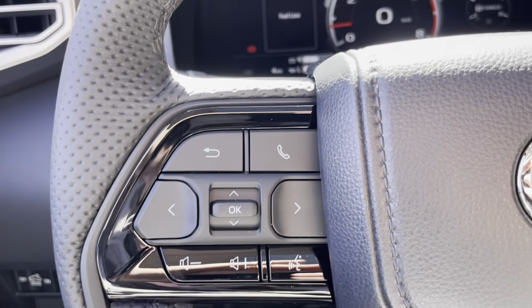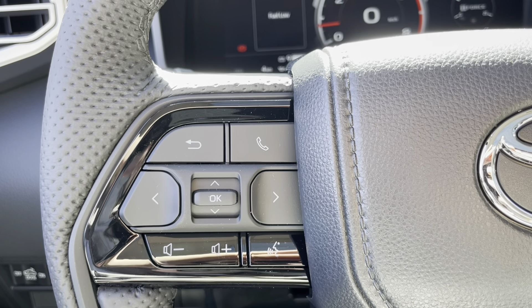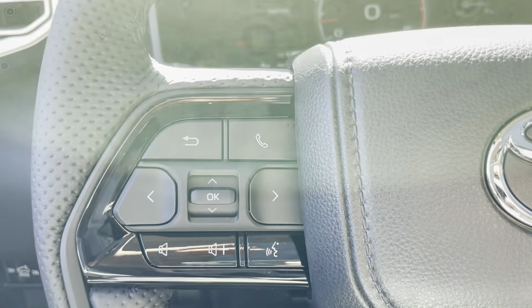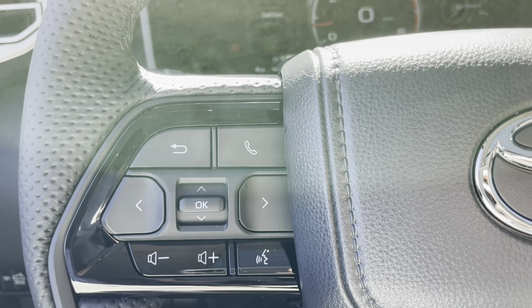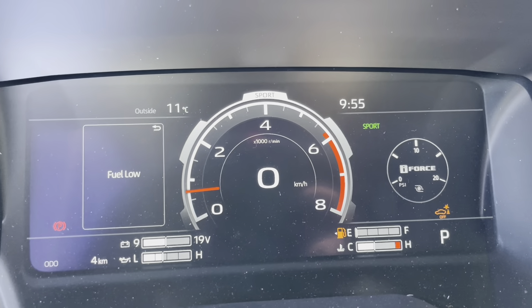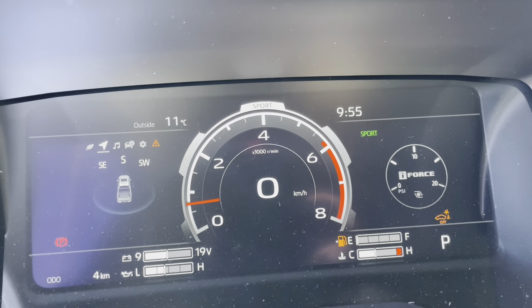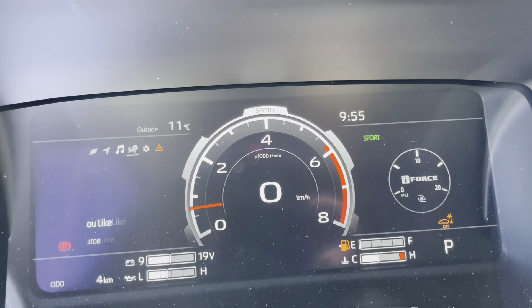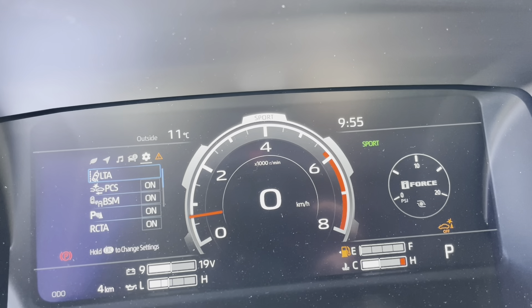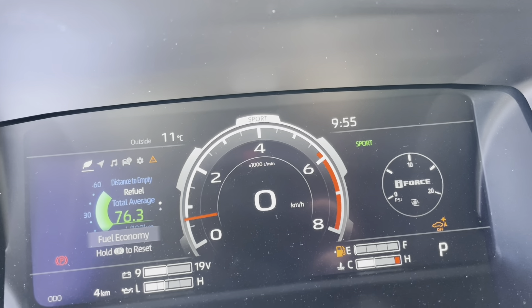On the left hand side of the steering wheel, we do have our hands-free calling as well as the audio controls. The buttons on either side of the OK help you navigate your display screen. We have our compass, audio, vehicle information, settings, notifications, and then fuel economy.